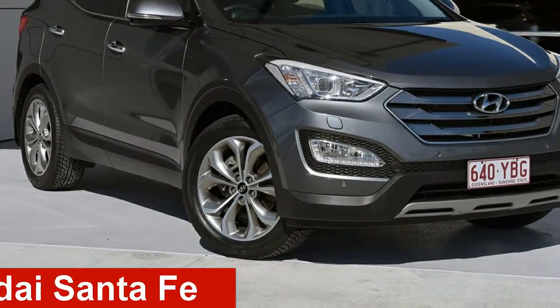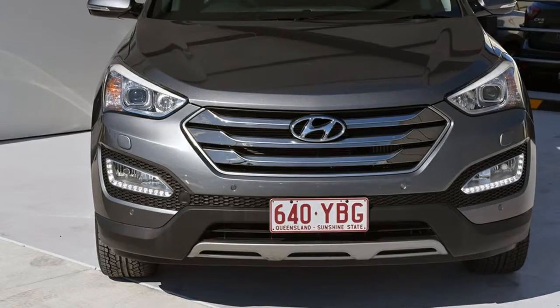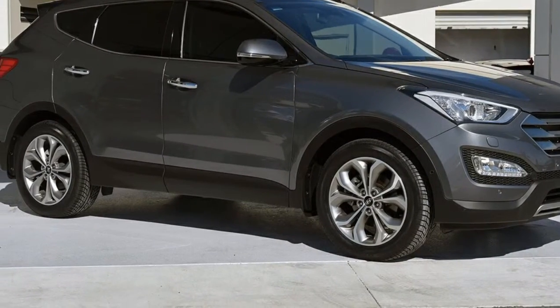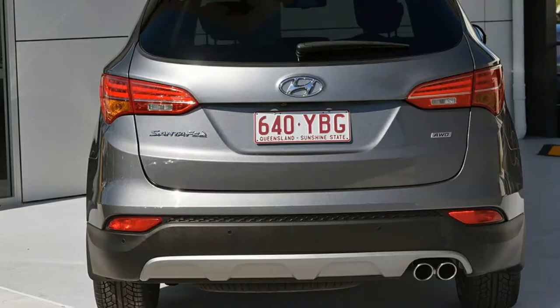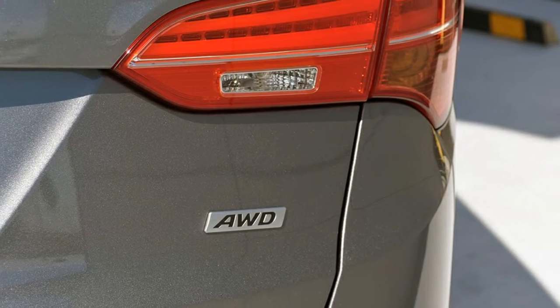Check out this 2015 Hyundai Certefe. This Certefe has a reliable engine and a smooth shifting automatic transmission. The attractive grey exterior is complemented by its stylish interior. This vehicle has all the features you could dream of and more.